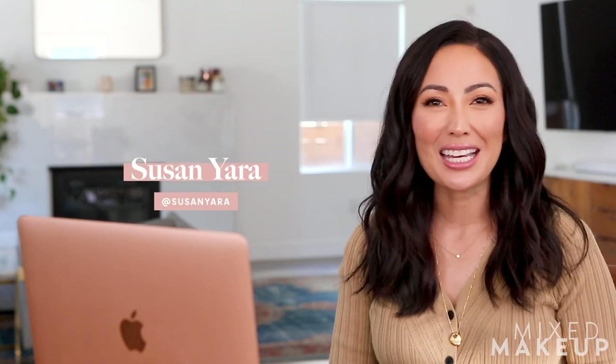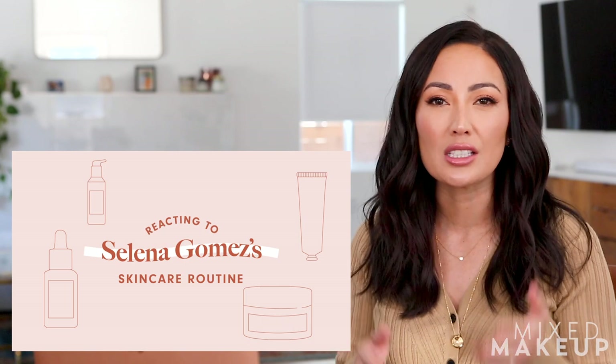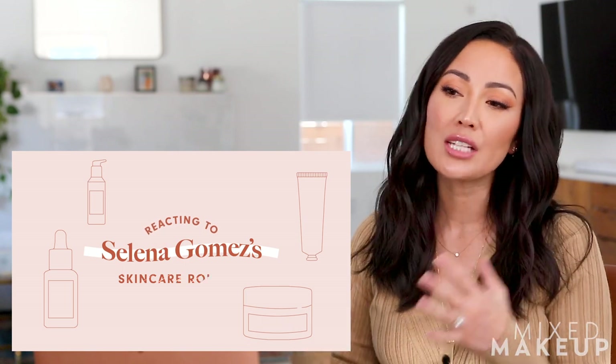Hi everyone, welcome back. I have another skincare reaction video for you and this time it is Selena Gomez. This is her routine on Vogue. She's actually doing more of a makeup look but she starts off with a little skincare routine. And I wanted to take a look at this because first off, it's Selena and we all know how important she is.